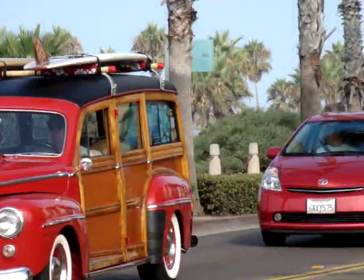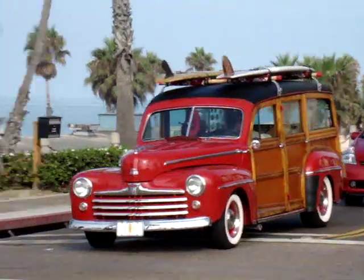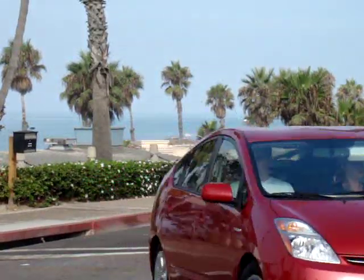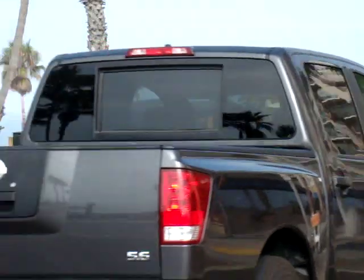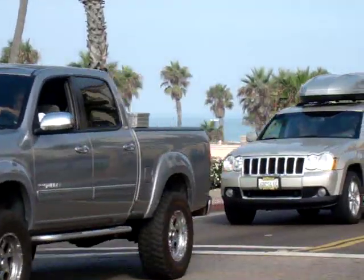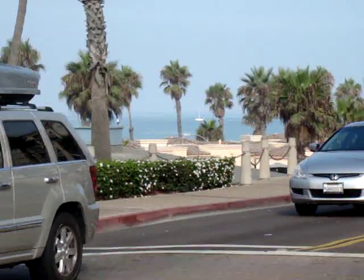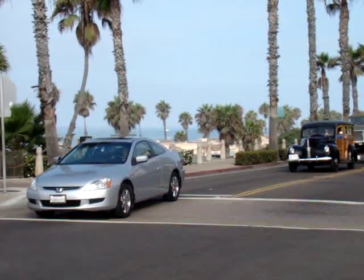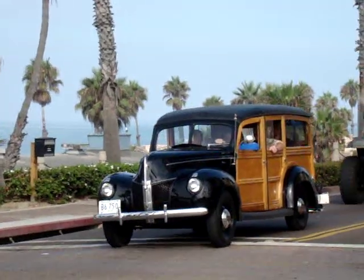This is the Highway 101 Woody Wagon cruised down the 101 highway. Basically it's the last day of the 2009 Wavecrest Woody Car Show and the Woodys were at the Oceanside Pier. The Woodys are going to be cruising from Encinitas and they're going to stage down here below the pier. I think there's about 50 to 100 of them out there today.